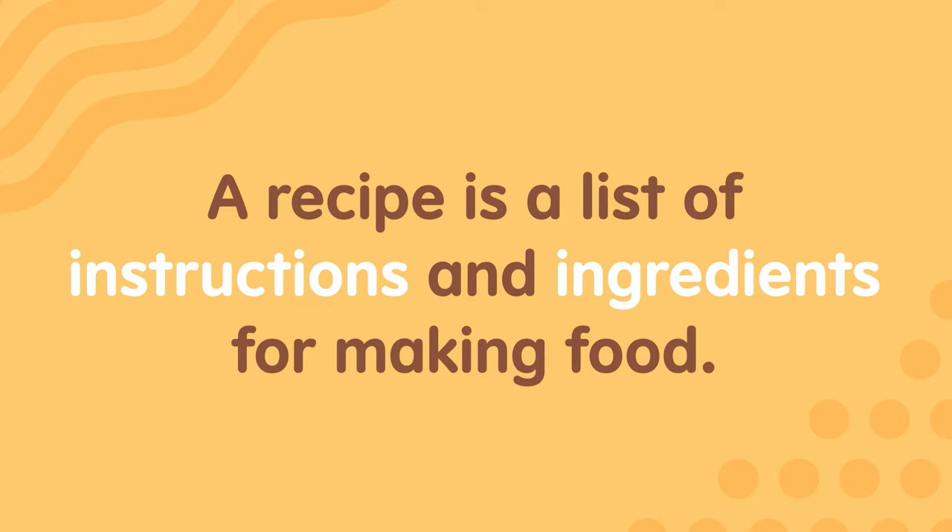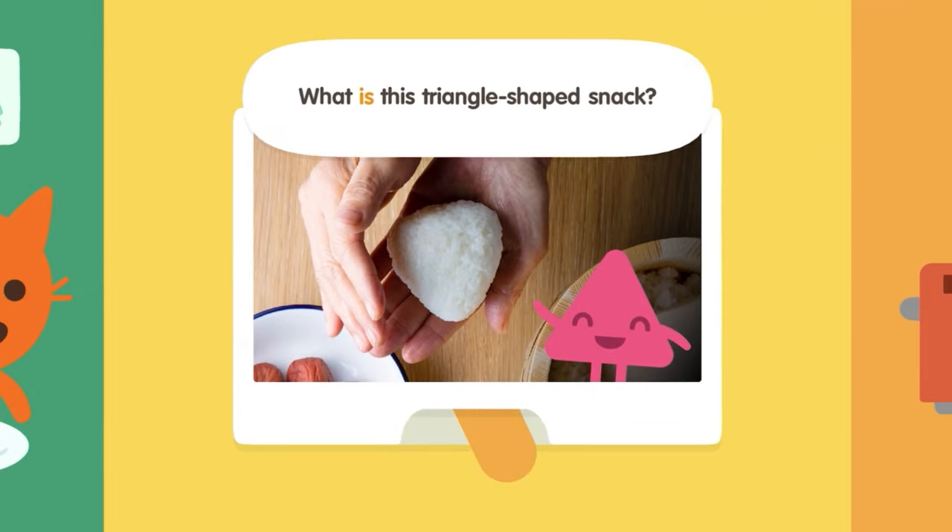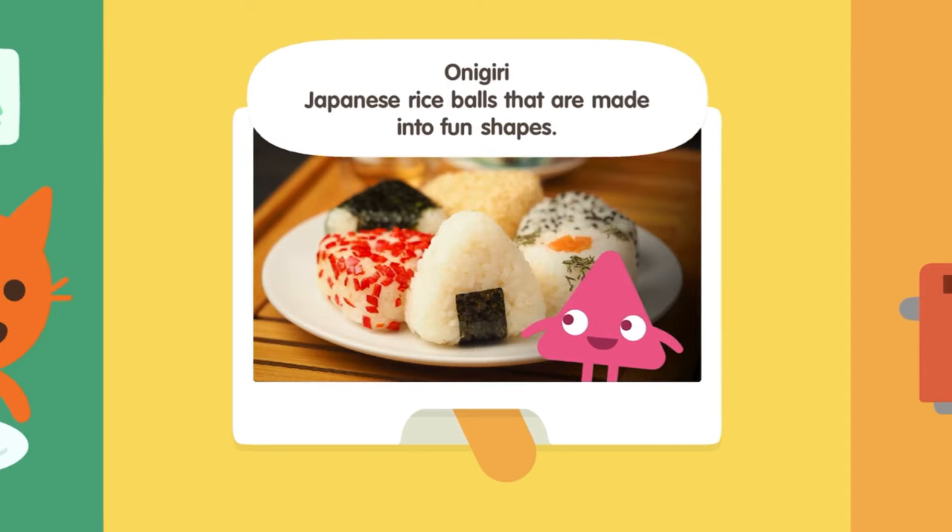A recipe is a list of instructions and ingredients for making food. What is this triangle-shaped snack? Onigiri — Japanese rice balls that are made into fun shapes.